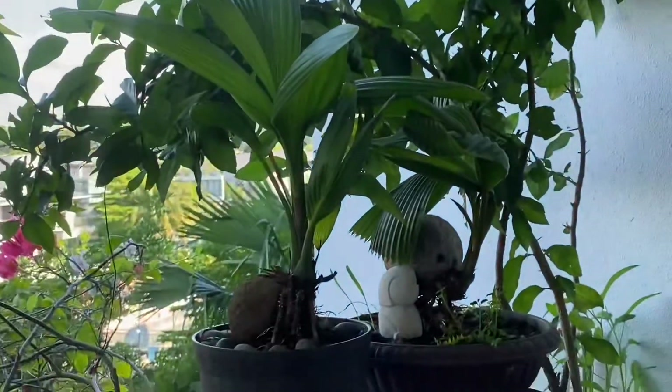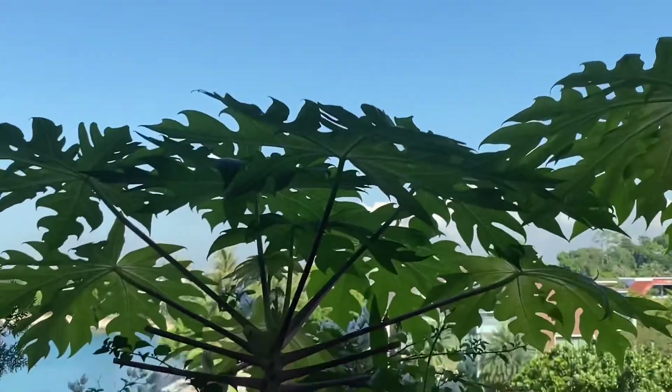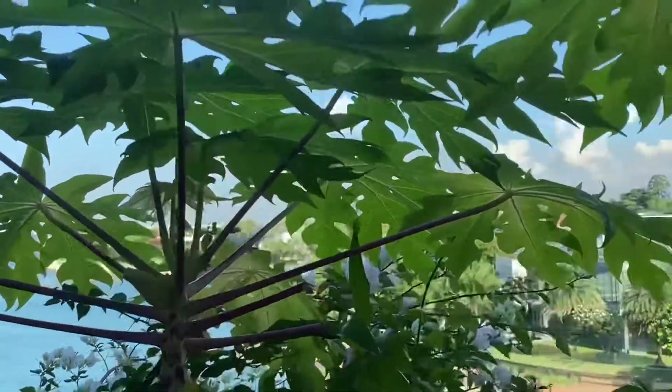Those two are my coconut bonsai. Have a good day and see you again next time.